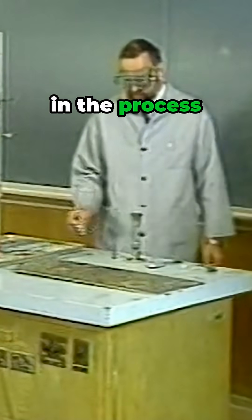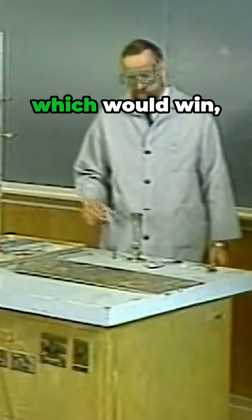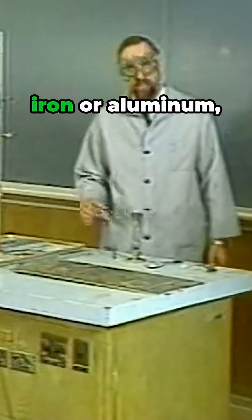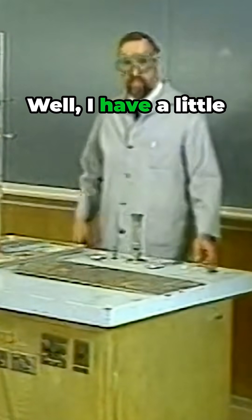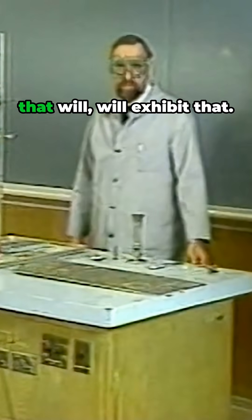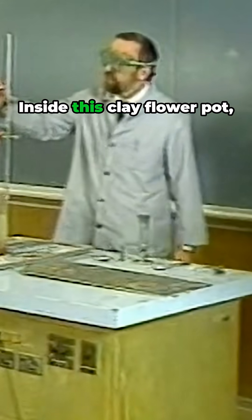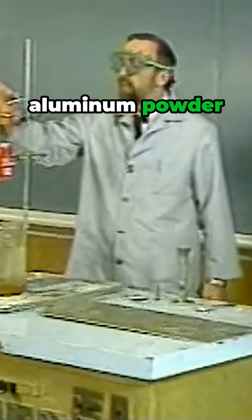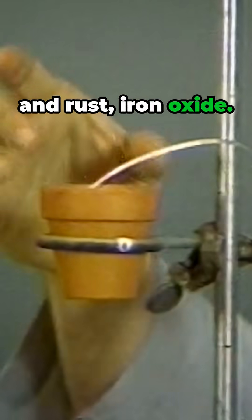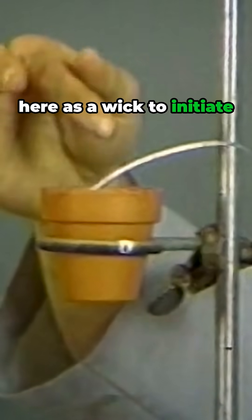So in the process of competition for oxygen, which would win — iron or aluminum in that process? Well, I have a little experiment to show you that will exhibit that. Inside this clay flower pot, I have a mixture of aluminum powder and rust — iron oxide — and I have this magnesium strip here as a wick to initiate the reaction.